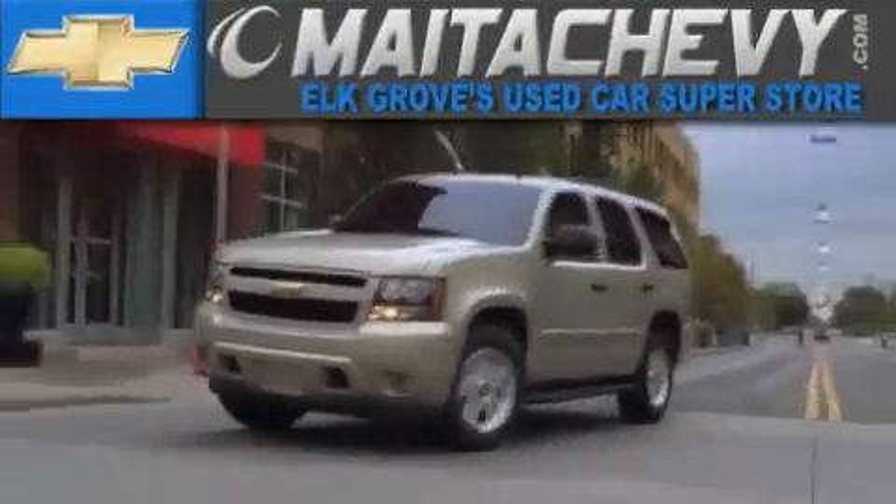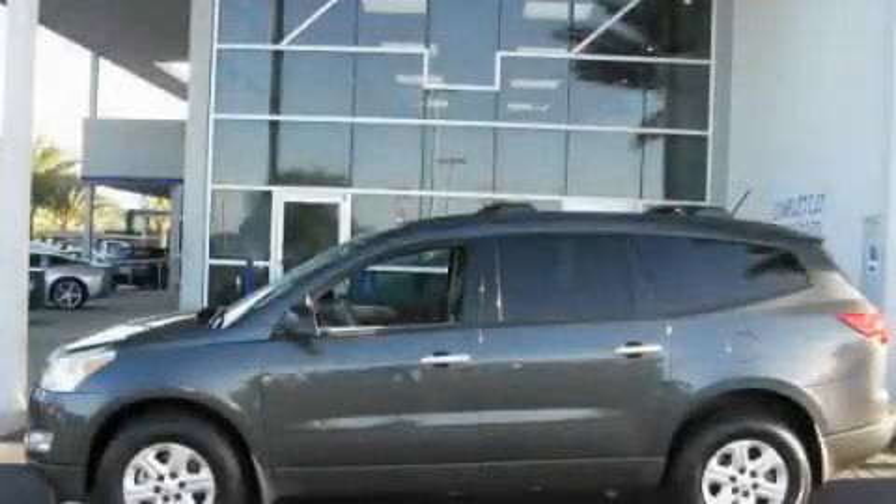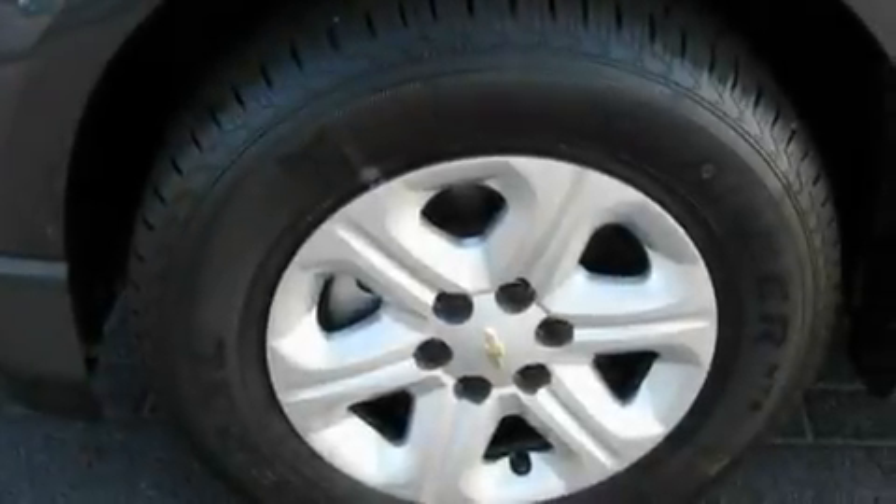Another fine vehicle offered by Maita Chevrolet. This is a brand new 2011 Chevrolet Traverse — a great blend of utility, comfort and style.